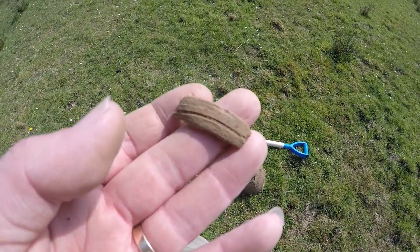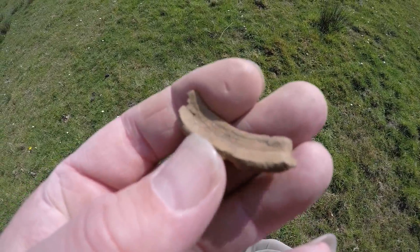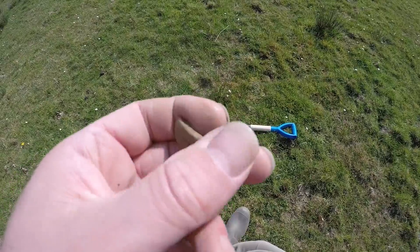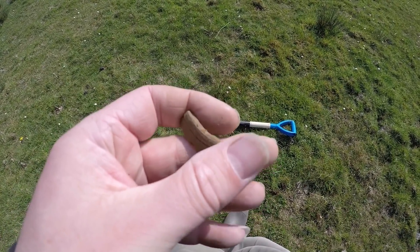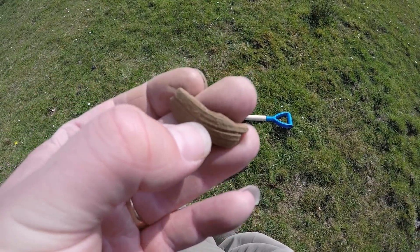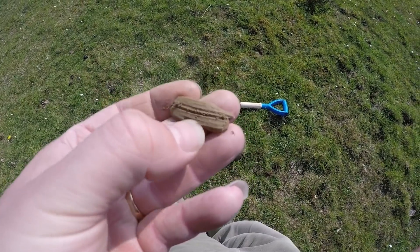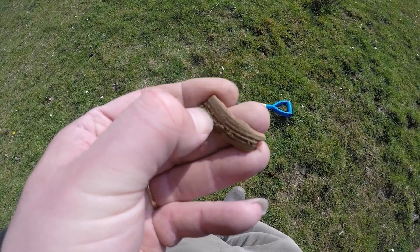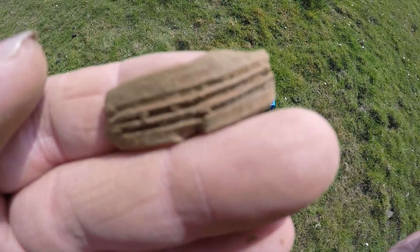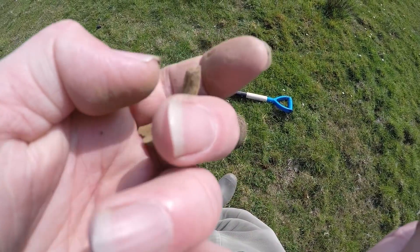There's a hole and here's the find. Correct me if I'm wrong, but I think that's part of a bomb — part of the shell. I could be completely wrong and I'm willing to be corrected, but there are grooves all the way around it. If you know what that is, you know what to do — leave a comment.